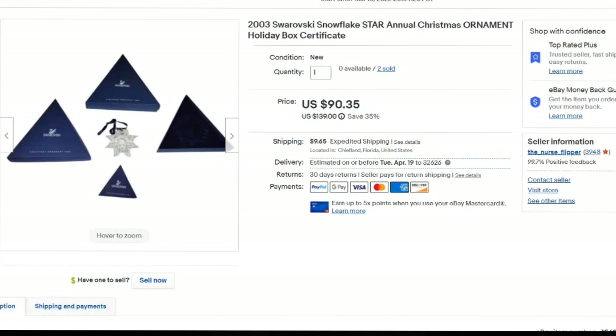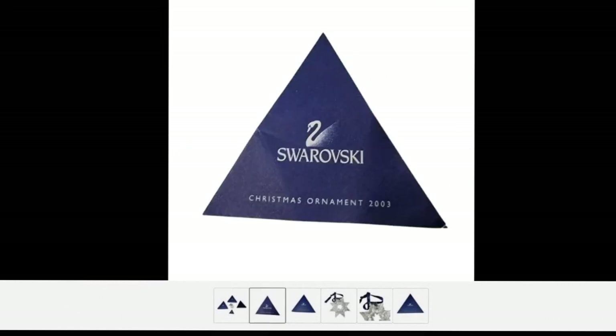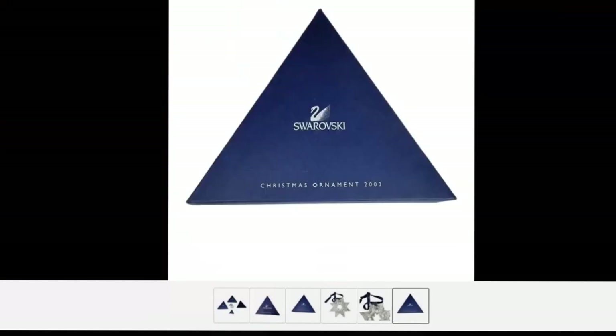There were actually two of these sold — zero available, two sold. I paid about $40 total. These are 2003 Swarovski snowflake ornaments. Some of these ornaments are worth hundreds — typically the 1990s first editions are the more expensive ones — but I'm happy with a $40 profit on two of these. They sold in under a month. I got these from an online auction. Keep your eye out for Swarovski crystals at yard sales, estate auctions, and thrift stores. They all have a little hang tag with the year so you can identify them even without the box.